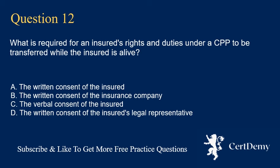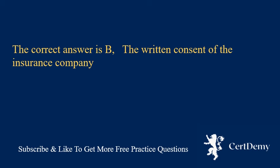Question 12. The correct answer is B: the written consent of the insurance company.